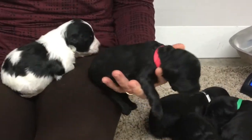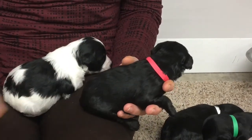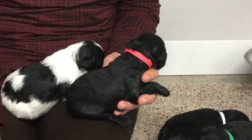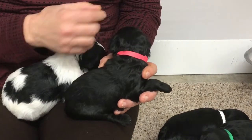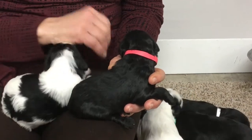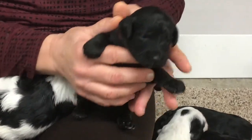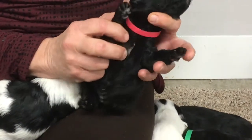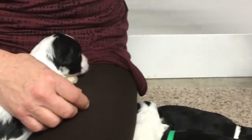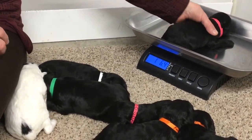The next one we're going to do has a red collar. This is a male — 6544 — and he's got a tiny, tiny bit of white on his chest, maybe about 10 little white hairs, and that's all on his chest and chin. One pound, 6.4 ounces today is his current weight.